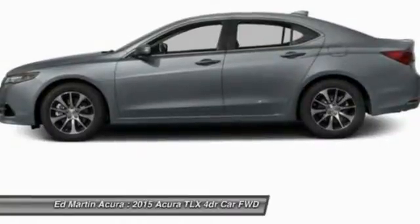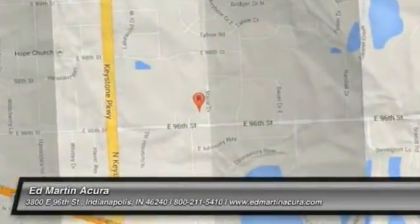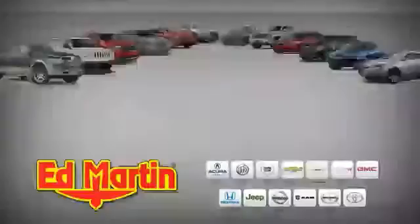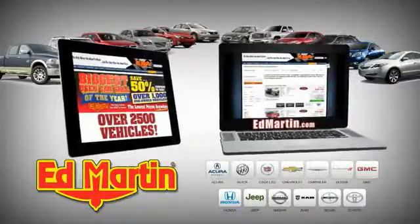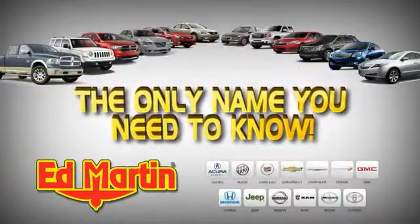This beauty will make even your house keys jealous. Drive it today. 8 locations, 13 brands, over 2,500 new and used vehicles online at edmartin.com. Ed Martin is the only name you need.